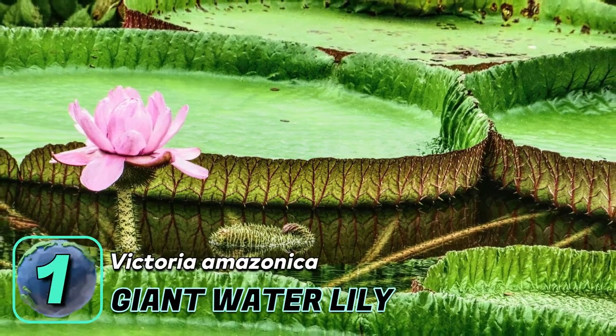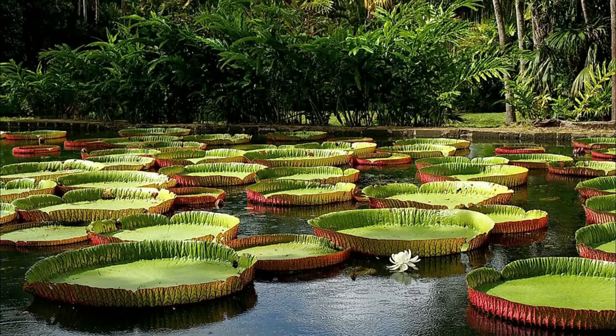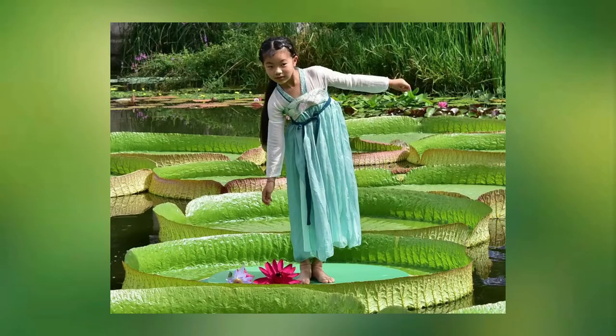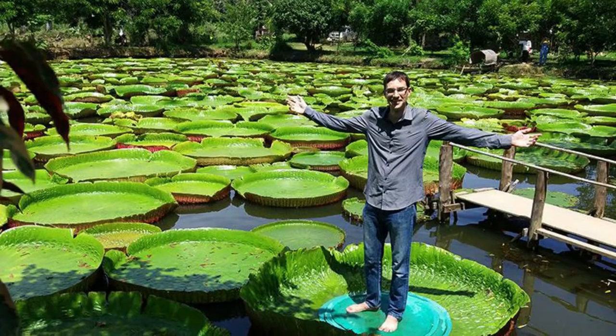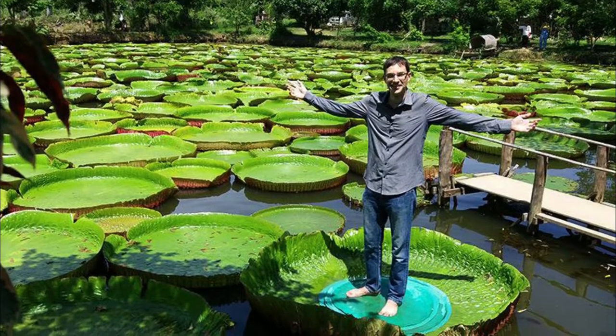Number one: the giant water lily. This huge floating plant is native to South America and is also called the Amazon water lily and Queen Victoria's lily. The first thing you will notice is the sheer size of the plant — the leaves can grow up to 10 feet in diameter, making it the largest species of water lily in the world. The leaves are also really strong and can hold the weight of a human, up to about 140 pounds.